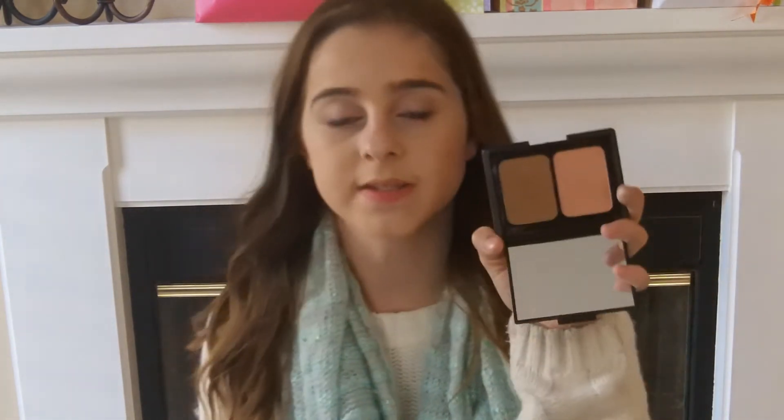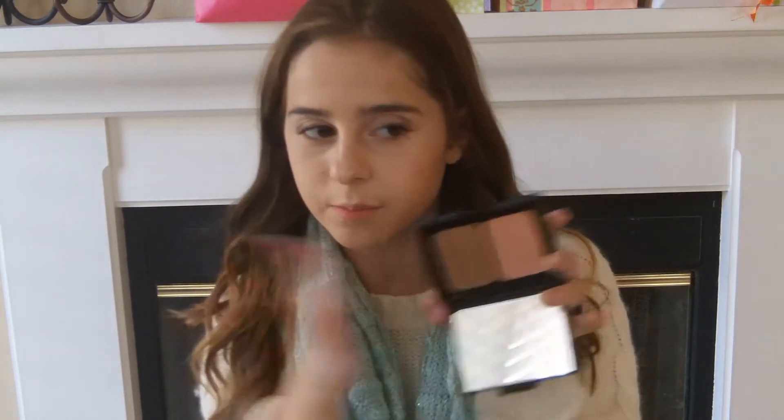Next is the e.l.f. Blush and Bronzer. The bronzer was a bit dark for me — I did a very light hand because prior to this I've tried this product before and the bronzer was way too dark. With a different brush, I think the blush would have looked really pretty, but the brush kind of didn't do these two products justice. I like the products overall together.